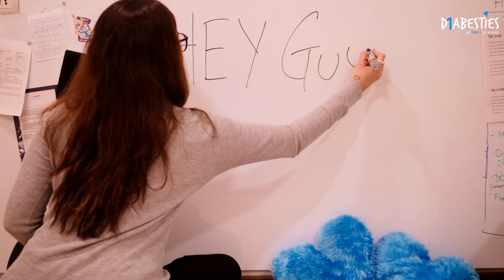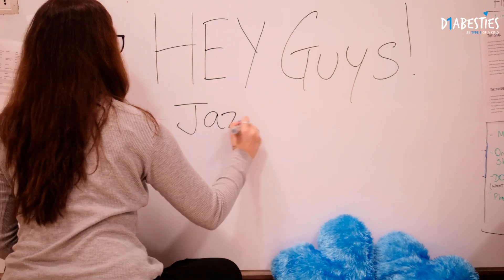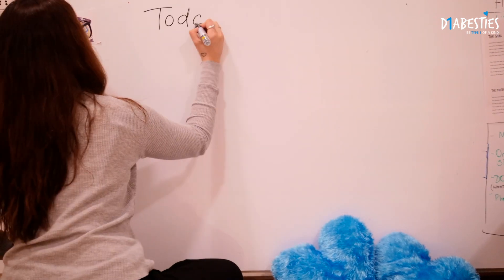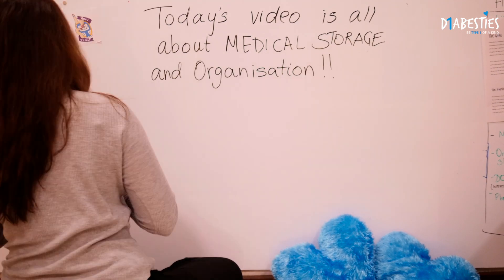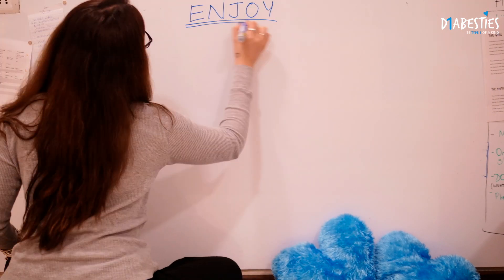Hey guys and welcome back to the Diabesties channel. Jazz here, and today we have a very special video for you. In today's video we're going to be talking all about medical storage and organization, and I'm going to be giving you a few tips and tricks about how I organize all my medicines.